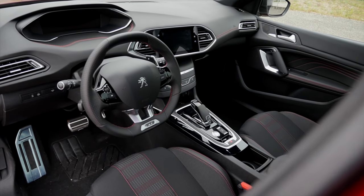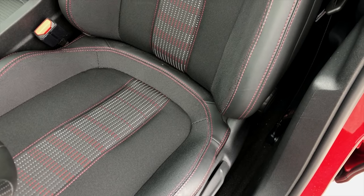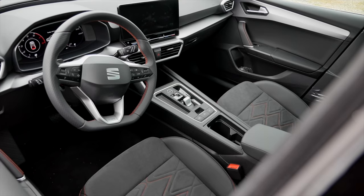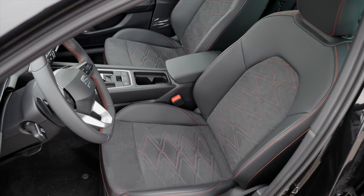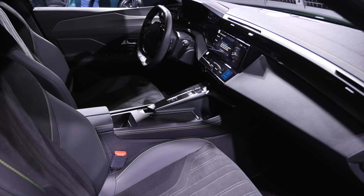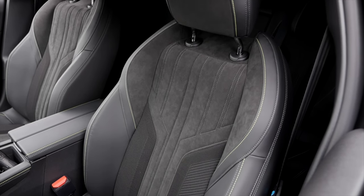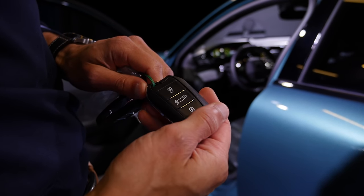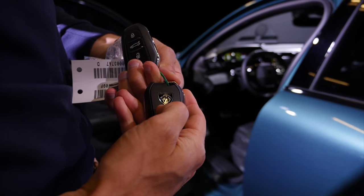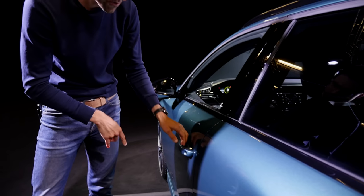Now for the interior, let's take a short comparison look — first the outgoing second generation 308, then one of the main competitors, the Seat Leon in FR trim, and finally the all-new Peugeot 308, which has a clearly more sophisticated interior design compared to the predecessor and also better build quality. The key fob features the new logo. And the famous Autogefühl door closing sound test — that's really solid, sounds very nice.